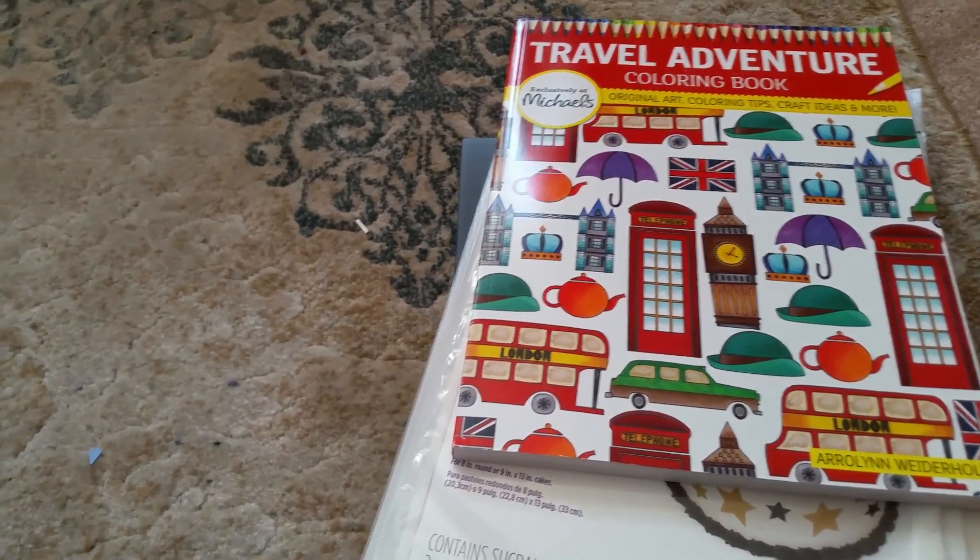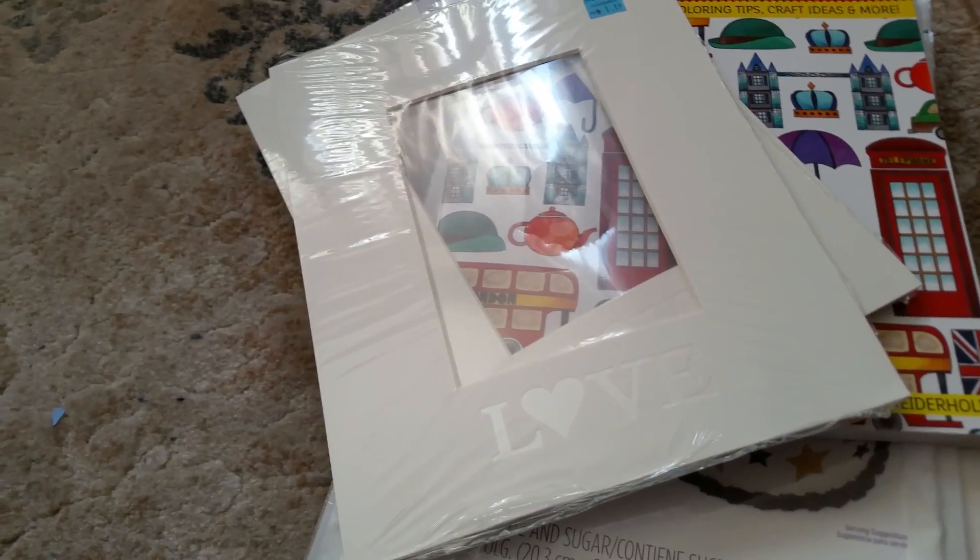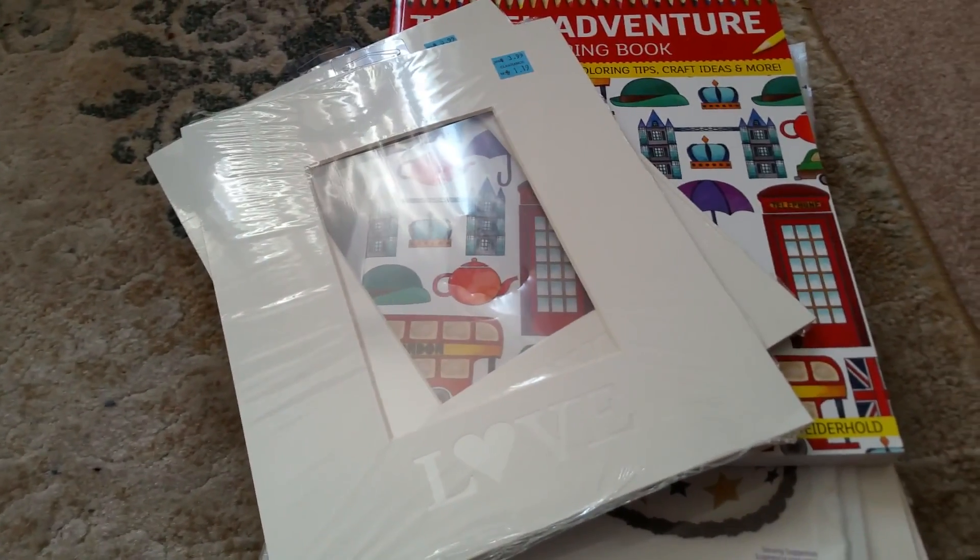There are two more mats, only this time they both say 'Love' on them. That's neat — I could definitely use those.